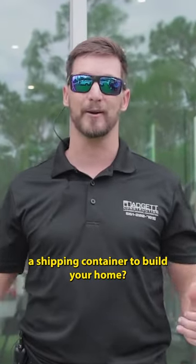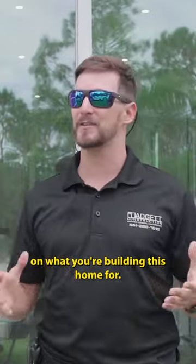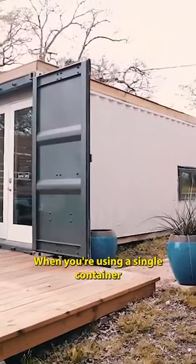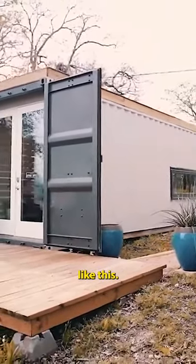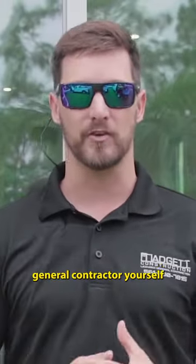Is it worth it to use a shipping container to build your home? It completely depends on what you're building this home for. When you're using a single container, you can make it a really affordable option, but you're going to be playing general contractor yourself.